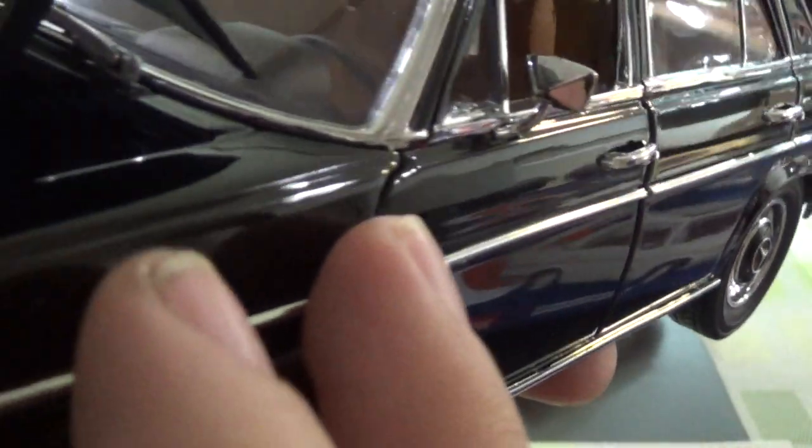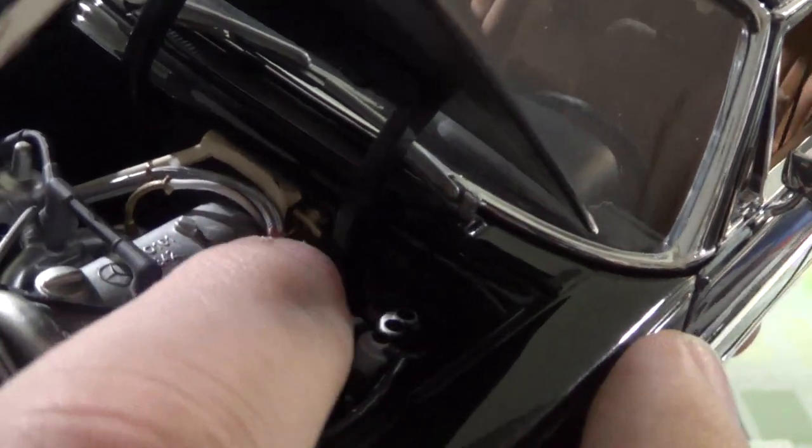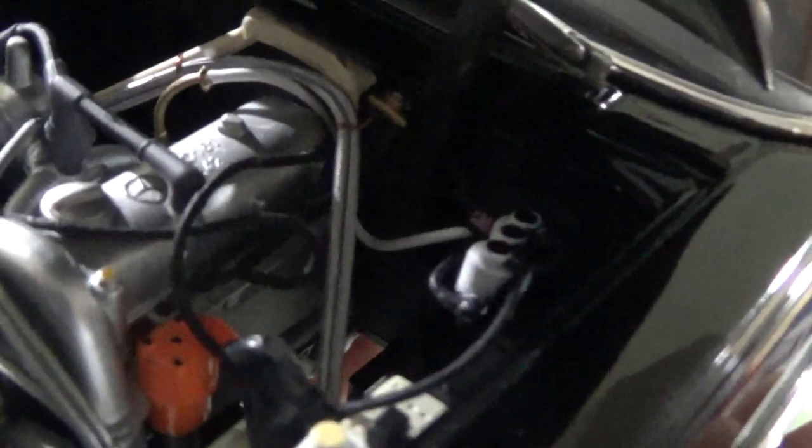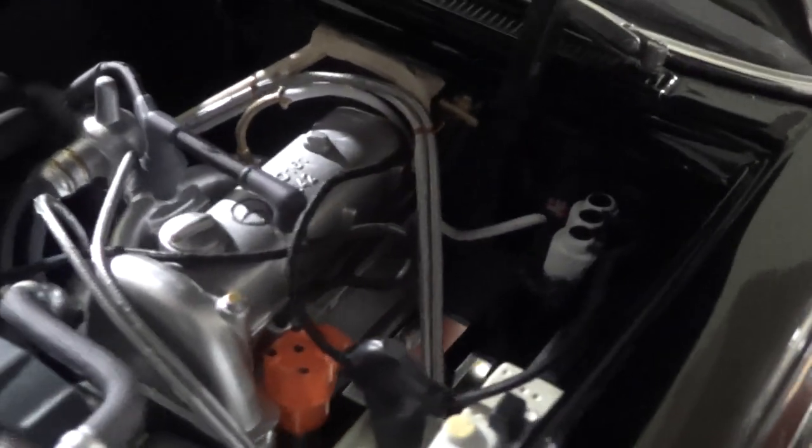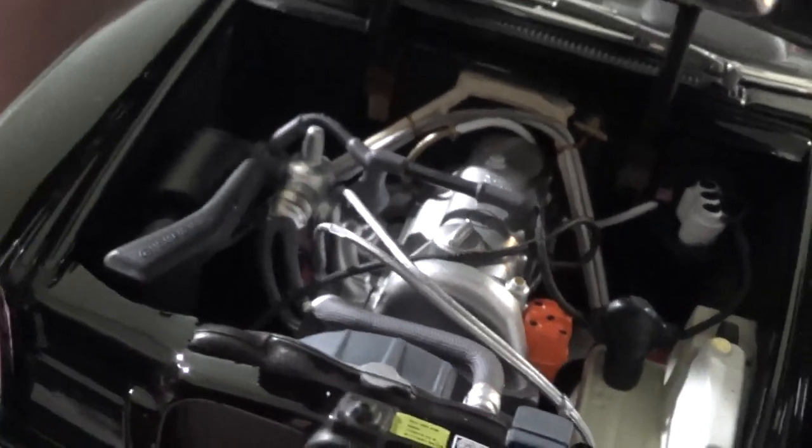Underhood — very nice detail. I'm not sure if those are gas hoses, but they're a metal mesh. It's hard to pick up on camera — metal mesh hoses. Very good underhood detail.